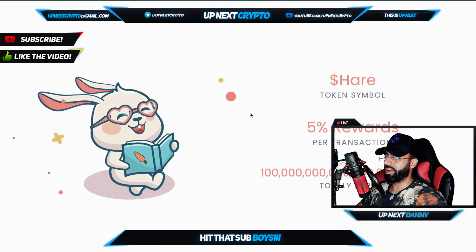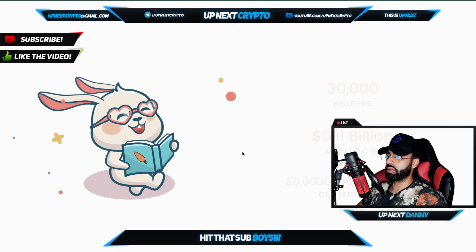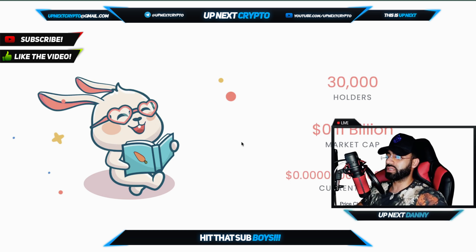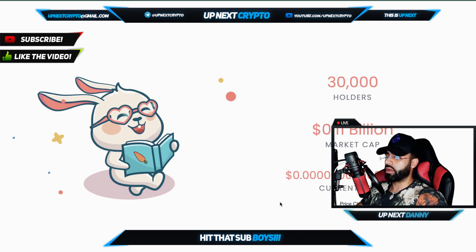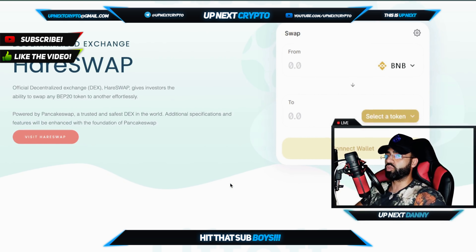The Hair token — the symbol is HAIR — 5% rewards and a huge supply. I don't even know how many zeros that is. 30,000 holders, 0.11 billion market cap, which is insane. The current price is very, very cheap. And like I said, it is a decentralized exchange as well.